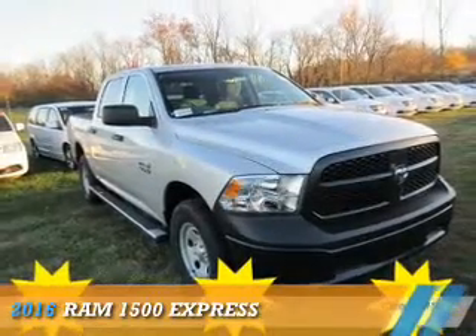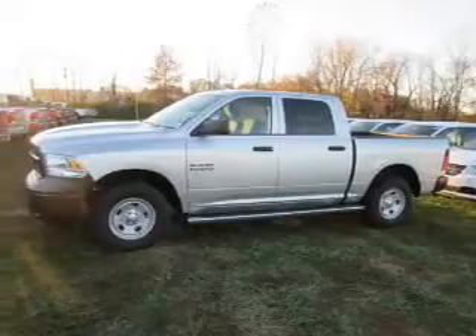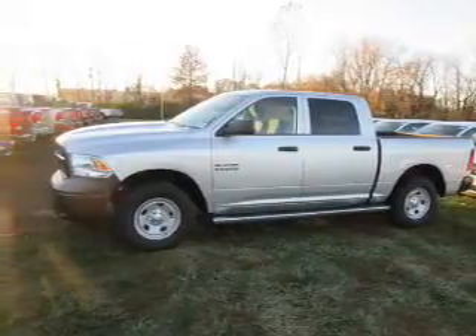Presenting the 2016 Ram 1500, powered by 4-wheel drive, a 3.6-liter 6-cylinder engine.